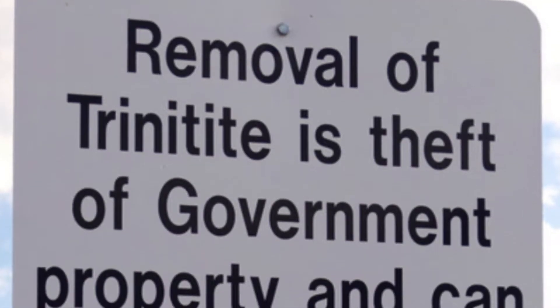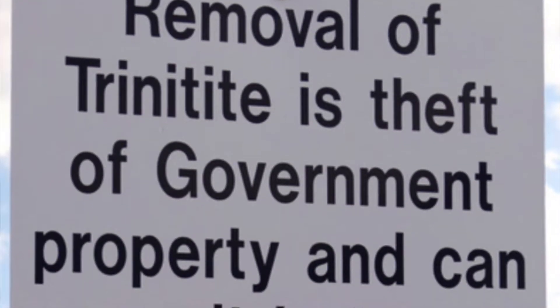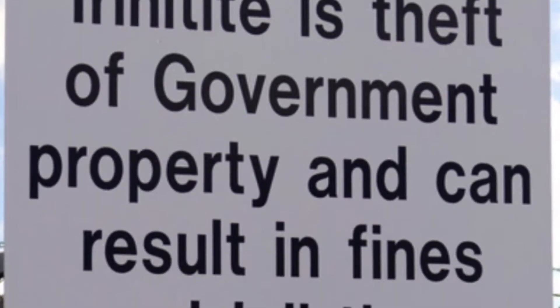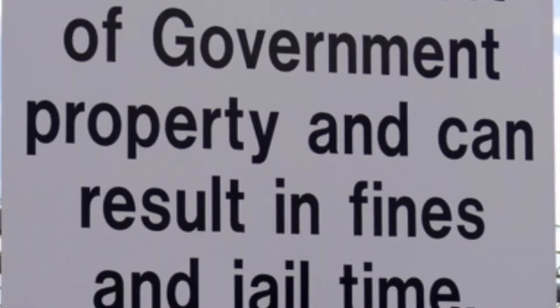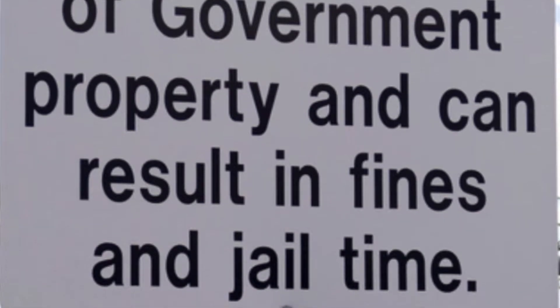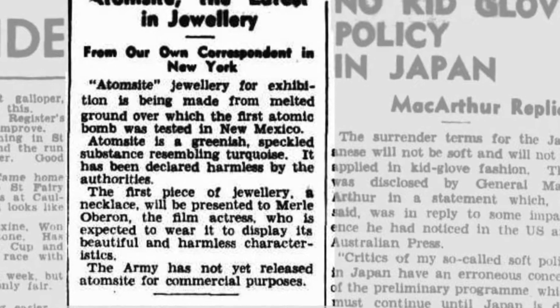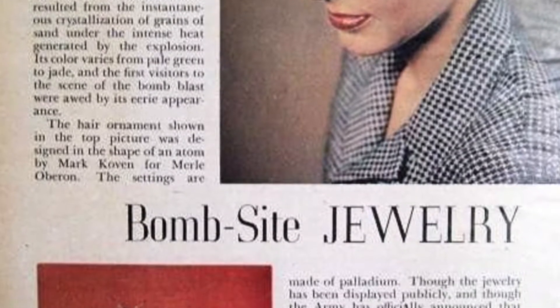Today, it is a federal crime to remove Trinitite from the test site. But during some time after the test, you were able to remove some Trinitite from the site — it was a common souvenir. When visiting, someone liked the idea of wearing nuclear bomb sand as jewelry, so earrings and a necklace were made.